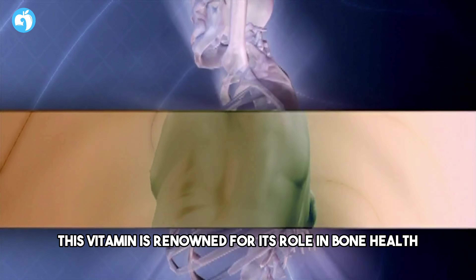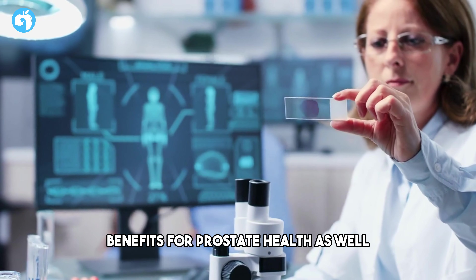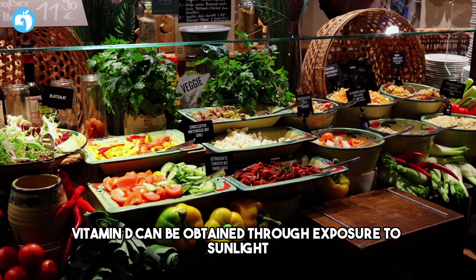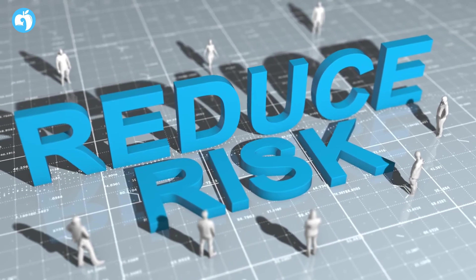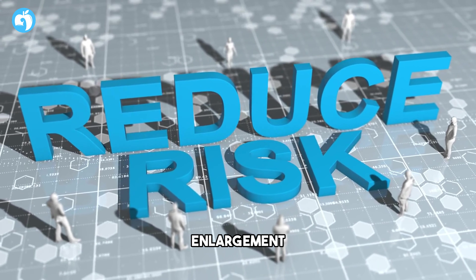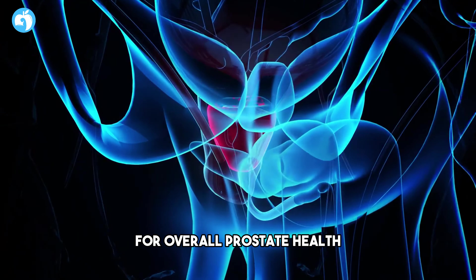Number two: Vitamin D. Moving on to vitamin D, this vitamin is renowned for its role in bone health, but emerging research suggests potential benefits for prostate health as well. Vitamin D can be obtained through exposure to sunlight, certain foods like fatty fish, and supplements. Adequate levels of vitamin D may be associated with a reduced risk of prostate enlargement, making it an essential consideration for overall prostate health.